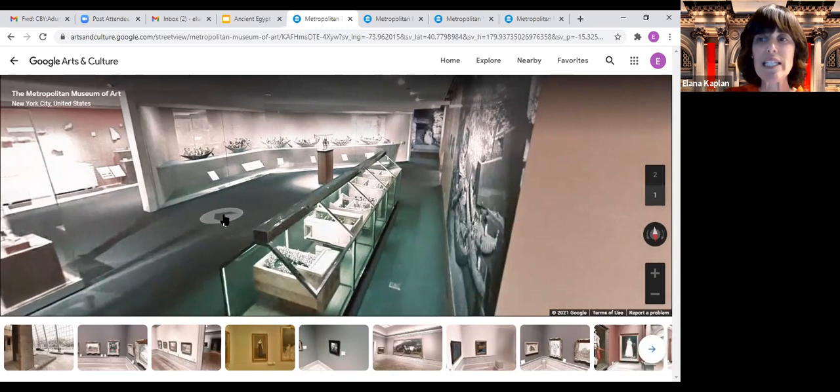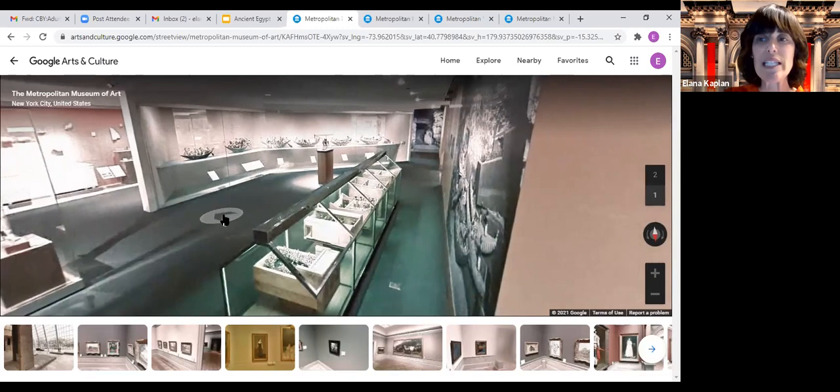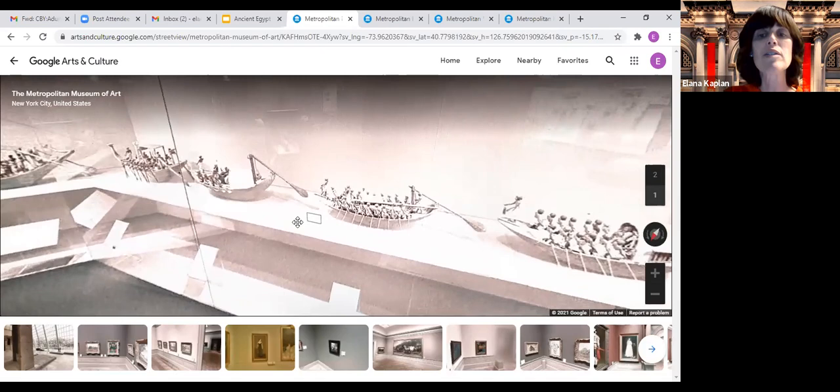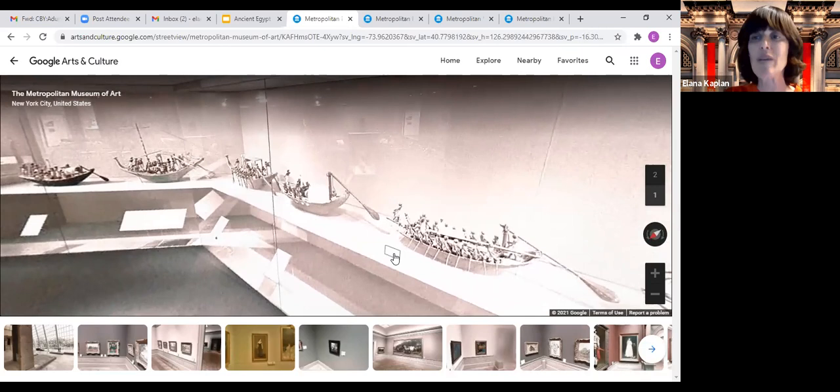This virtual tour technology was developed in 2010 by the museum, which at that time was the forefront of virtual technology. But today, 10 years later, it is not as cutting edge and they haven't updated it. So it will give us an idea and a feel for the room. For the details, I will show you much clearer pictures. These boats are all made out of wood — models of boats that Meket Ray owned during his life.